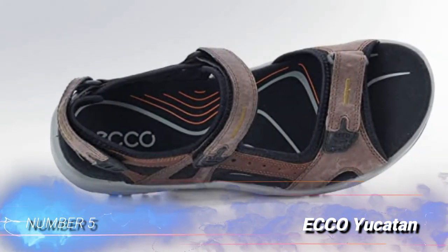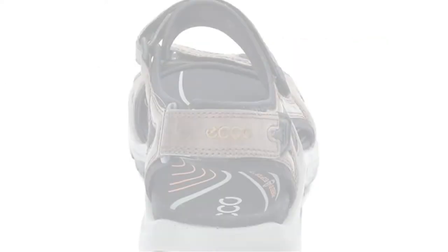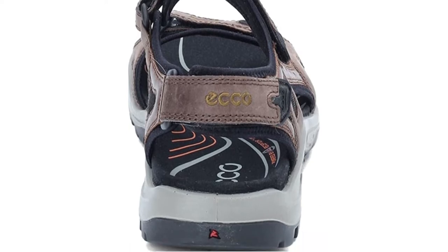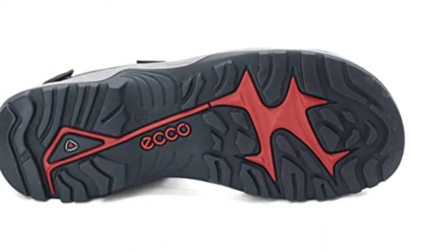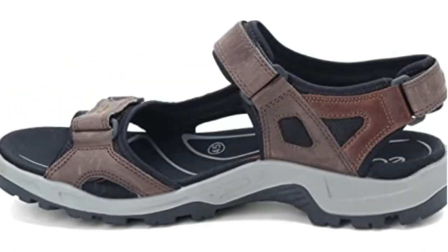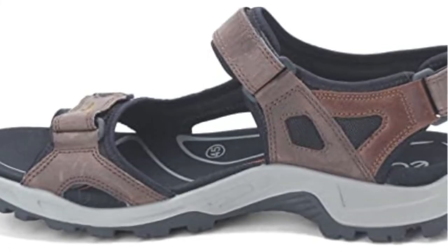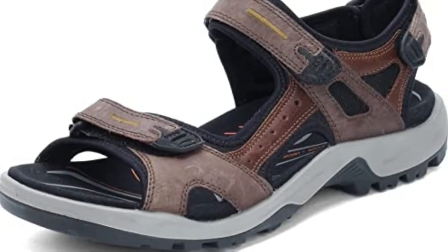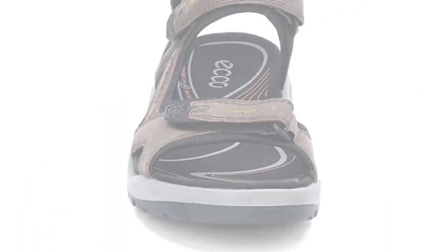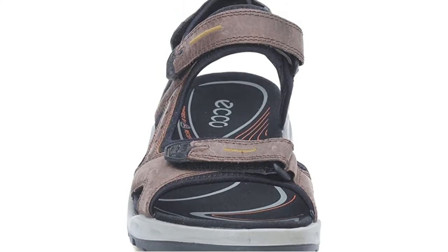Number 5: ECCO Yucatan. Everyone needs a good, sturdy pair of athleisure sandals for summer travel, and the ECCO Yucatans are our go-to. Much like an M&M candy, these sandals are solid on the outside and soft on the inside. The quality materials will last for hundreds of miles, and the straps and footbed feel soft against the skin. The material is stretchy and there are several points of adjustment, so it's easy to get the perfect fit for your feet. Because of the lug pattern and casual feel, the ECCO Yucatan are better suited to travel and daily wear than hiking.